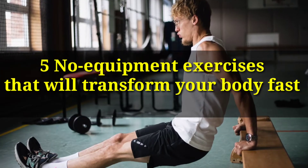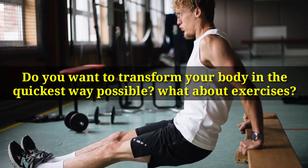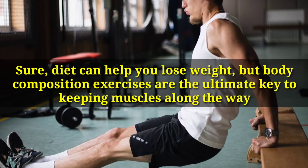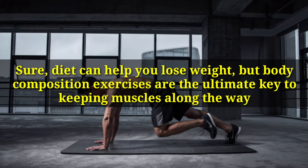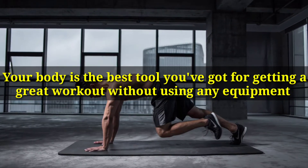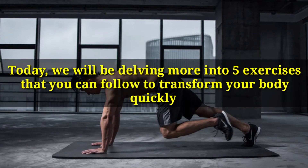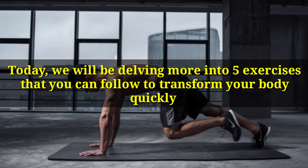Do you want to transform your body in the quickest way possible? Diet can help you lose weight, but body composition exercises are the ultimate key to keeping muscles along the way. Your body is the best tool you've got for getting a great workout without using any equipment. Body training exercises will tone and slim your body while adding definition to your muscles. Today, we will be delving more into 5 exercises that you can follow to transform your body quickly.